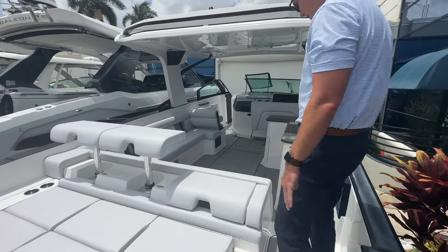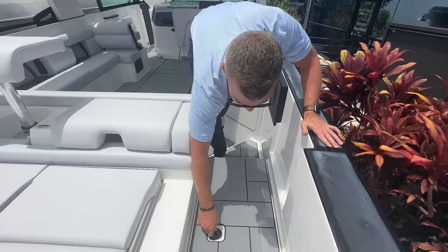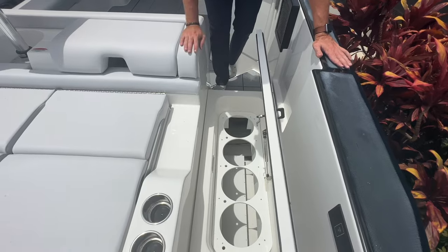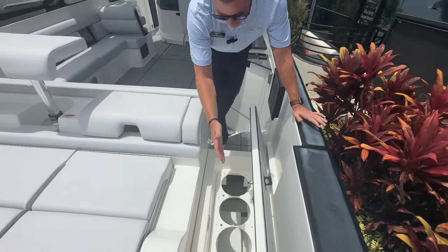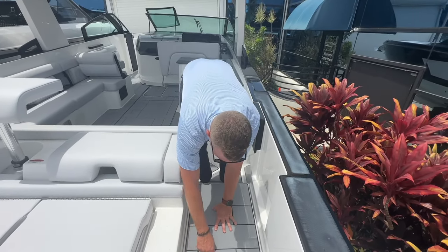It's all covered in non-skid SeaDeck material. Working our way in, I love this feature with Aviara — dedicated storage for fenders. Fenders are big and bulky and always a tricky place to store, but Aviara gave us a dedicated slot to keep them conveniently out of the way.